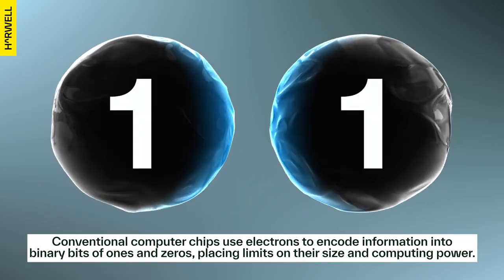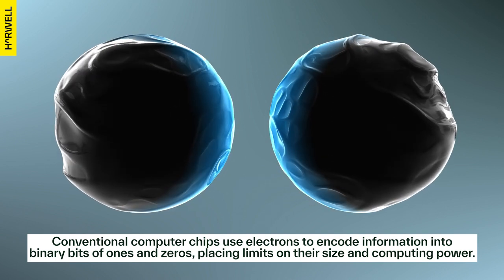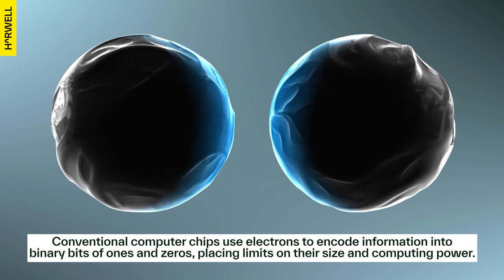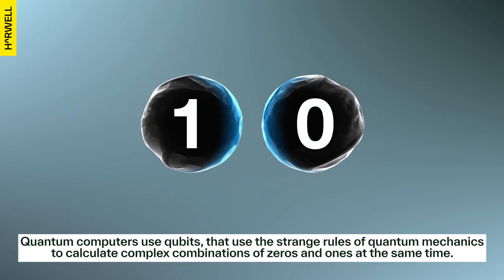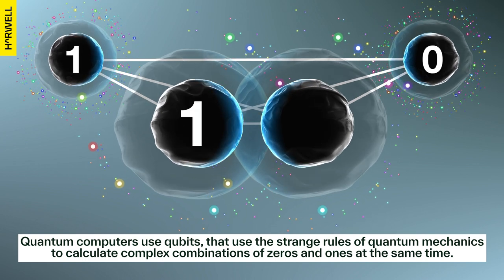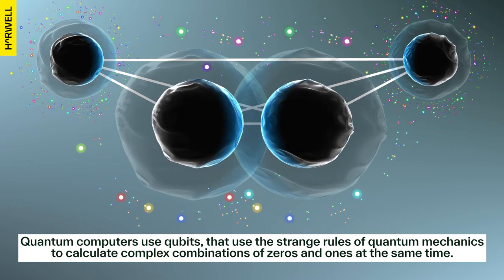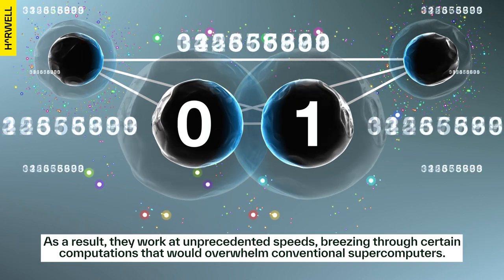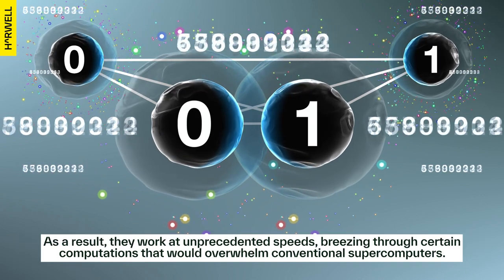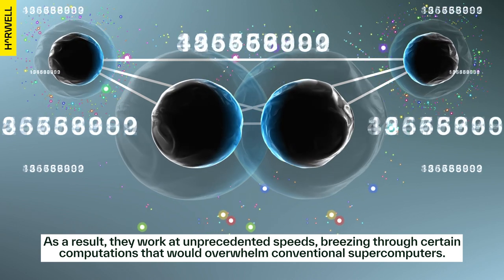Conventional computer chips use electrons to encode information into binary bits of ones and zeros, placing limits on their size and computing power. Quantum computers use qubits that use the strange rules of quantum mechanics to calculate complex combinations of zeros and ones at the same time. As a result, they work at unprecedented speeds, breezing through certain computations that would overwhelm conventional supercomputers.